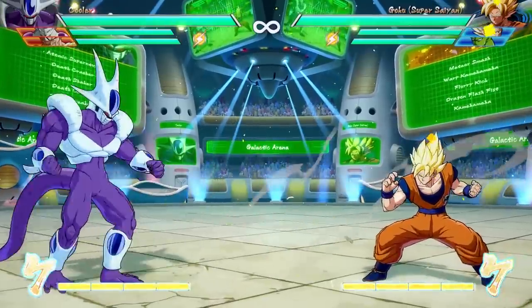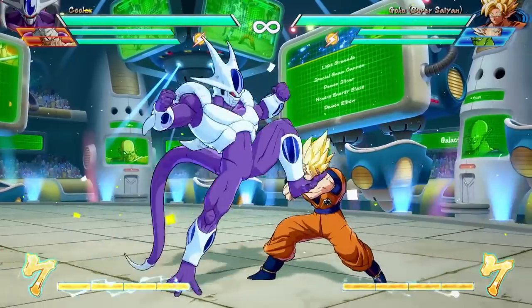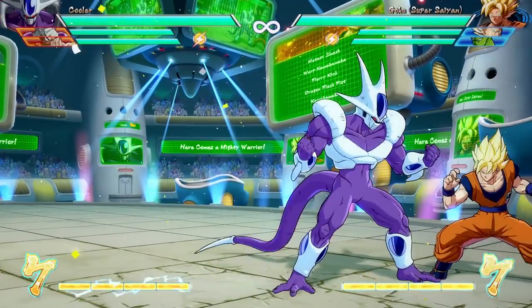Then we have forward and the heavy attack button — this is a low attack. He doesn't have a low light, but he's got a low heavy that he can randomly insert into a block string, or a combo even.